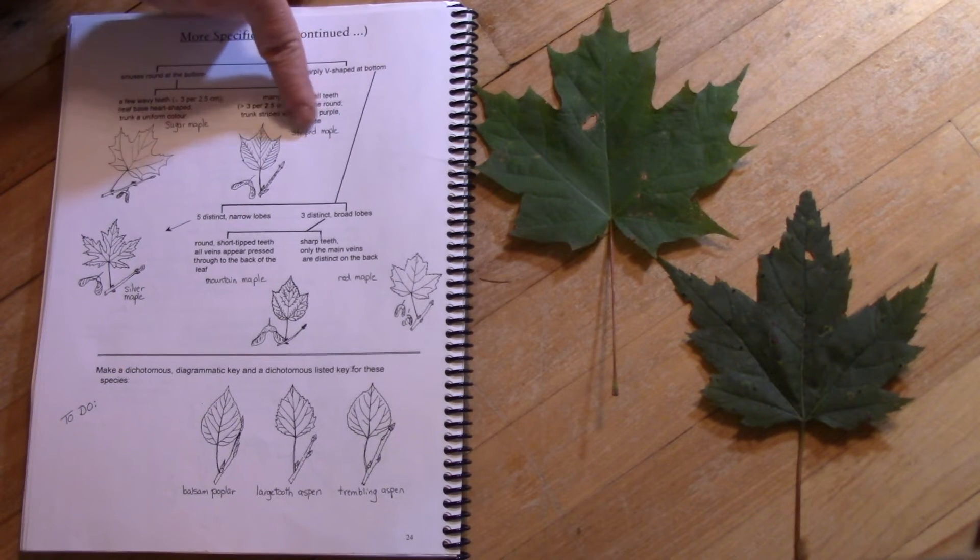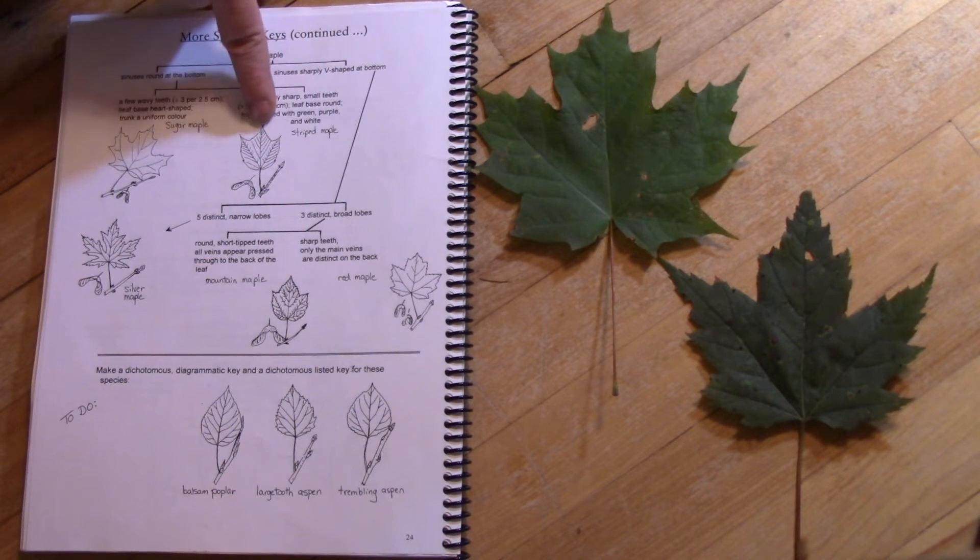We also have something called a striped maple or a moose maple that has round sinuses but lots of tiny little teeth. This is one of Dave Hackett's favorite trees and we have a bunch of them on the campus trails — I'll make sure to stop and point one out.